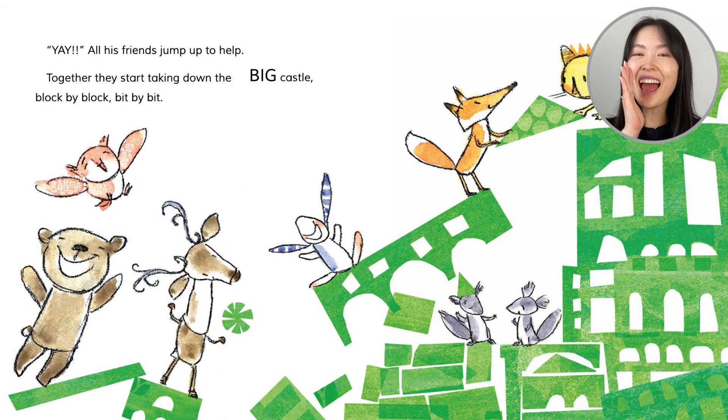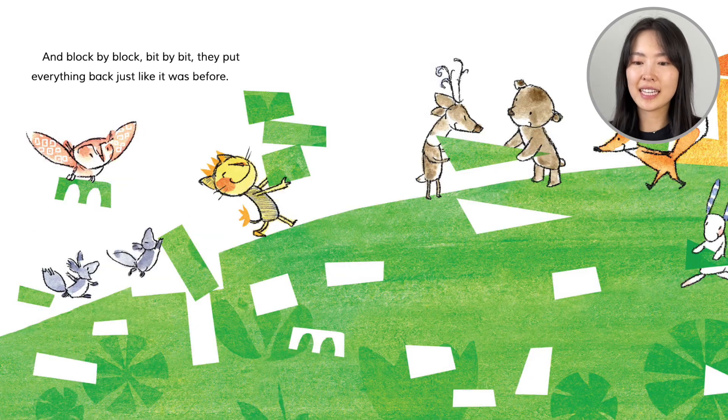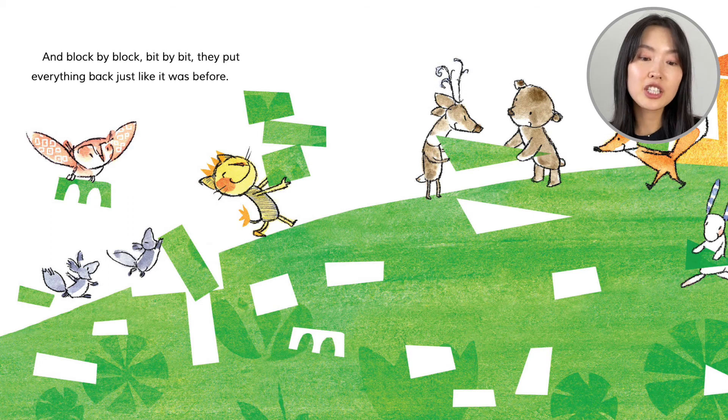Yay! All his friends jump up to help. Together, they start taking down the big castle. Block by block, bit by bit. It's like a puzzle — triangle here, rectangle here. And block by block, bit by bit, they put everything back, just like it was before.